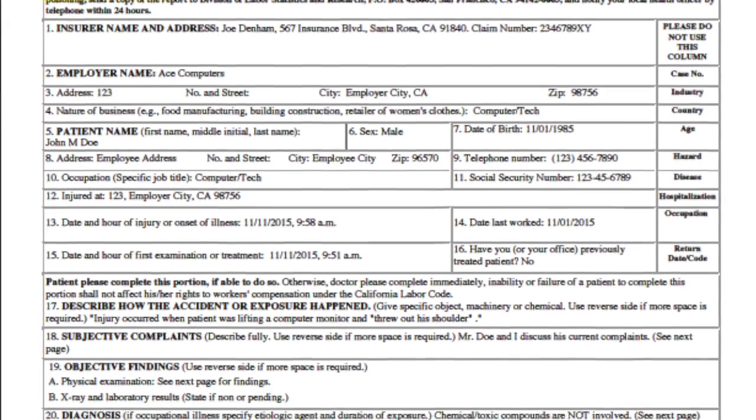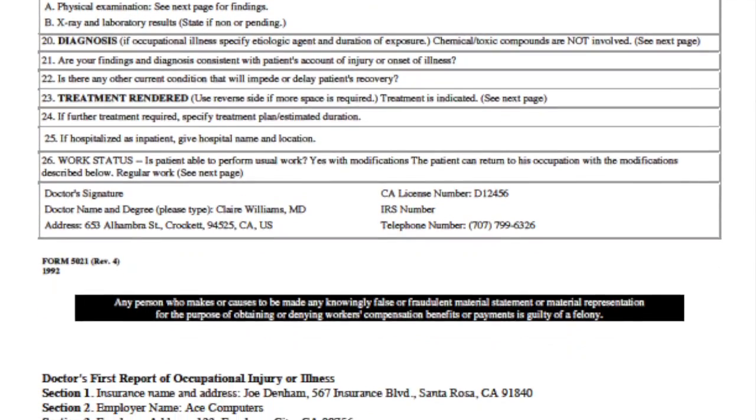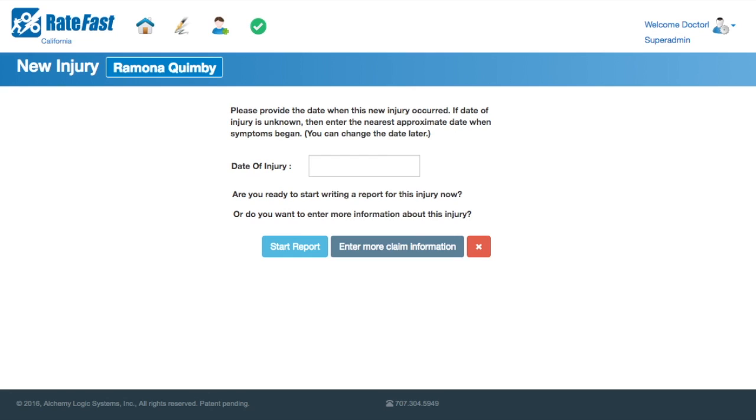A doctor's first 5021 report is the first report written about a work injury. When you write a doctor's first report with RateFast, you cover all your bases for the rest of the claim.